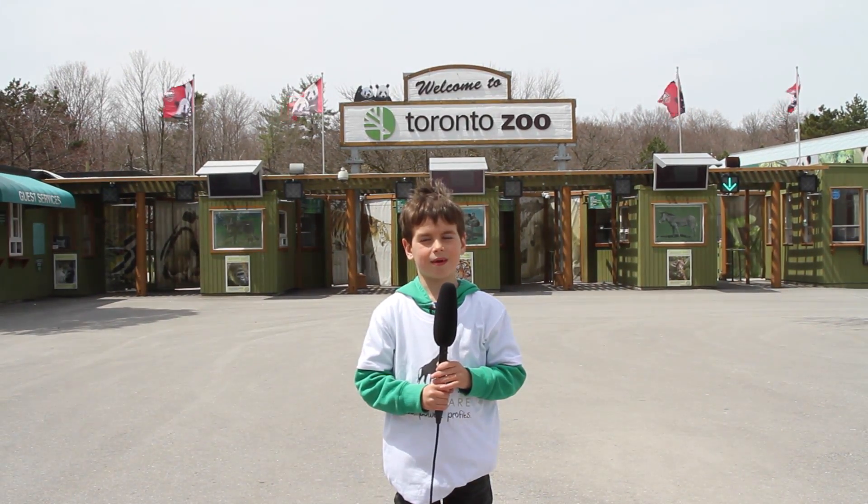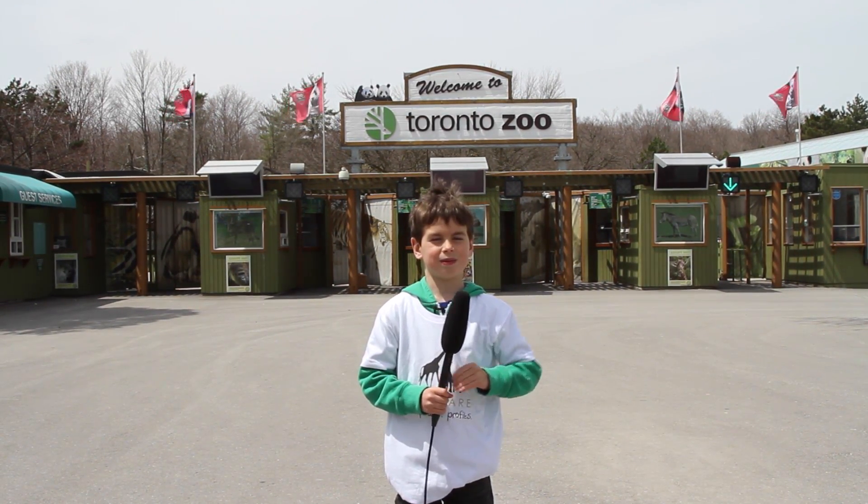Hi, my name is Erin and we're at the Toronto Zoo today. We're going to learn how to make animals' food power.